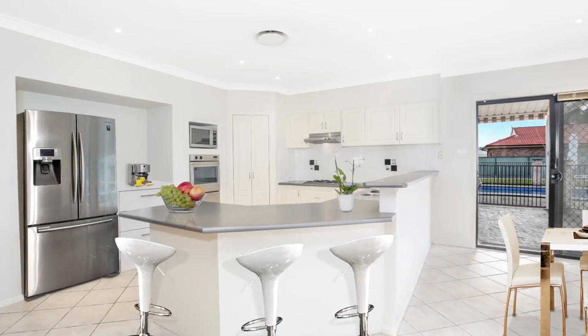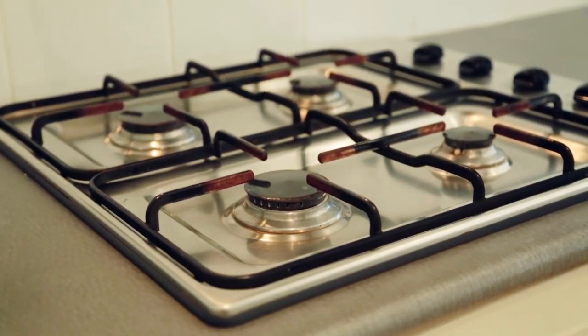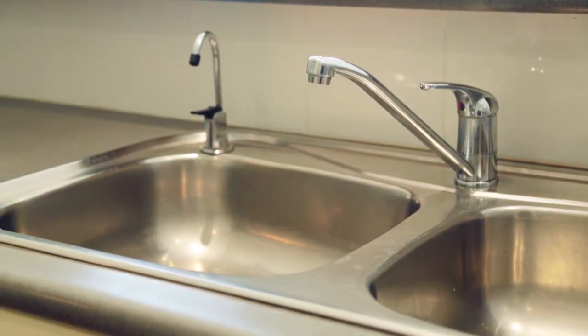The stylish kitchen boasts plenty of cupboards, an expansive breakfast bar, corner pantry, loads of fridge and freezer storage and a relaxing outlook over your property.